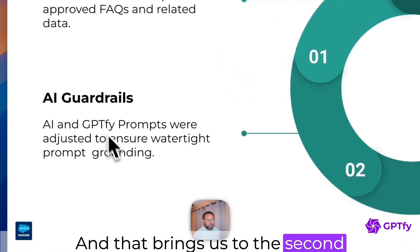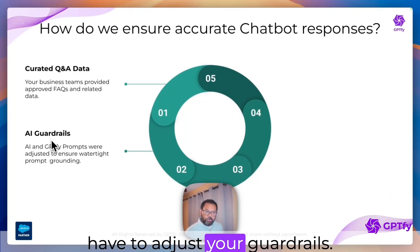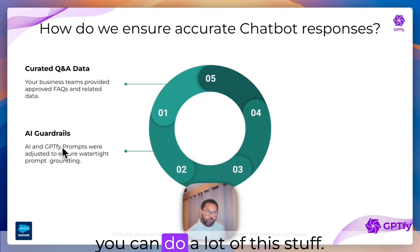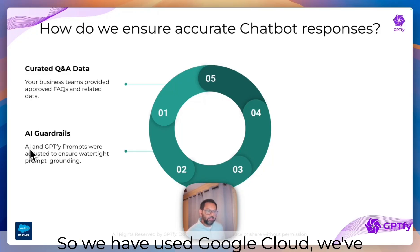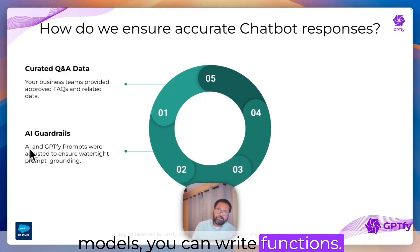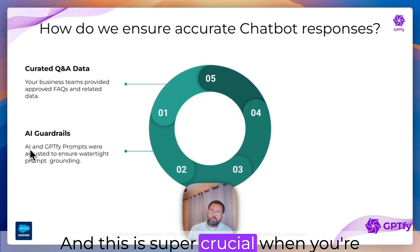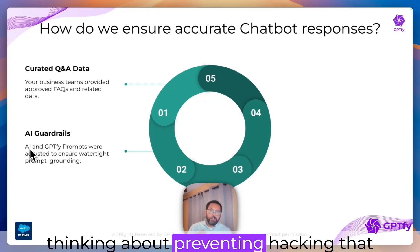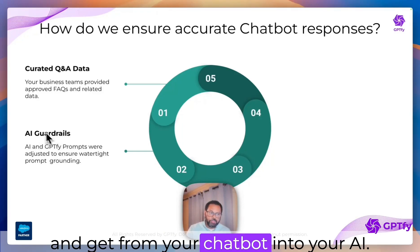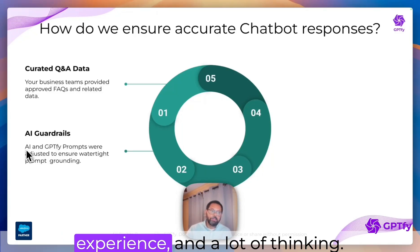That brings us to the second step, which is really the guardrails. As you're training this, you will have to adjust your guardrails and adjust your prompts. With GPT-5, there is a prompt builder you would use where you can do a lot of this. You also have to do it on your AI model — we have used Google Cloud and OpenAI. With a lot of those models, you can write functions and scripts to add additional grounding. This is crucial when thinking about preventing hacking that may happen through a chatbot, where someone can try to exploit a vulnerability and get from your chatbot into your AI. There is a fair degree of work here that requires some expertise, some experience, and a lot of thinking.